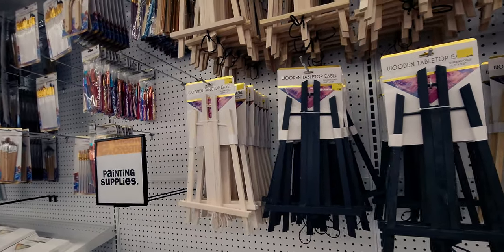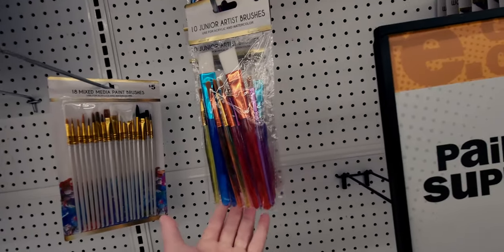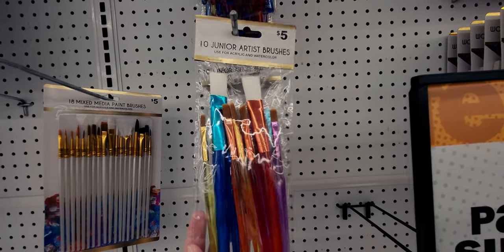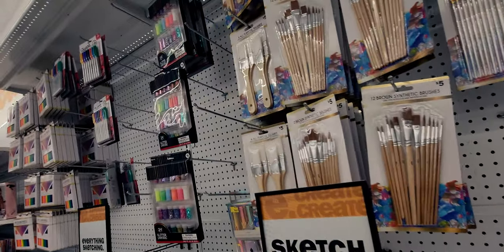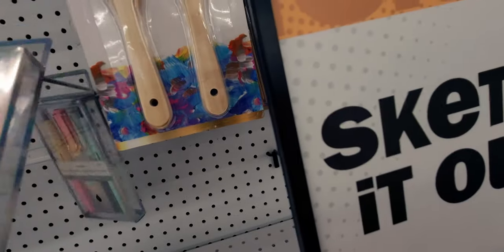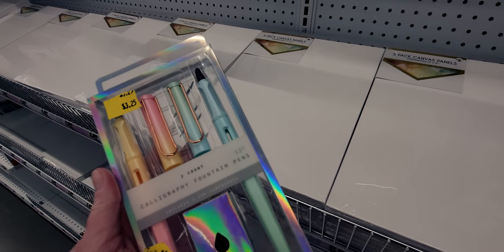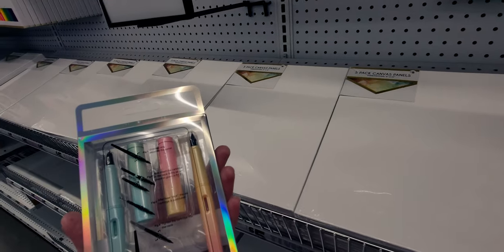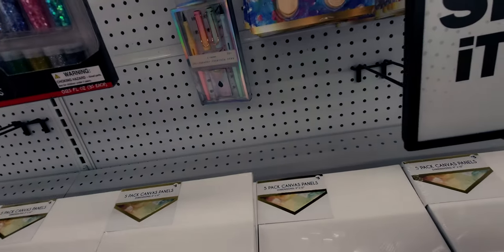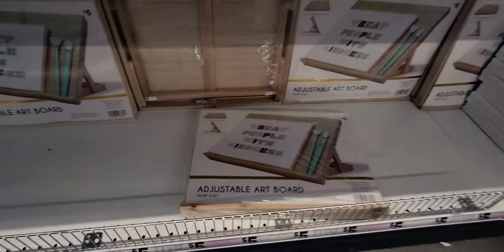Down this aisle they have wooden tabletop easels for five dollars in black and natural wood. They also have paintbrush kits for five dollars - ten artist brushes. I really like getting art supplies here because it's a really good deal. They have fountain pens for $3.25 - I think those could be a great stocking stuffer, so I'm going to get those.